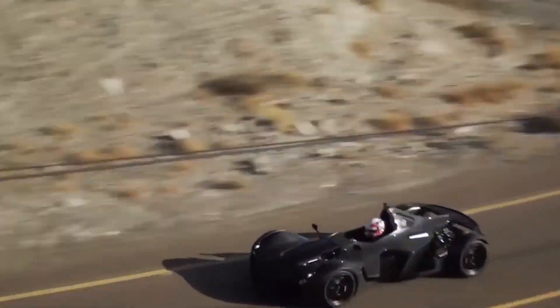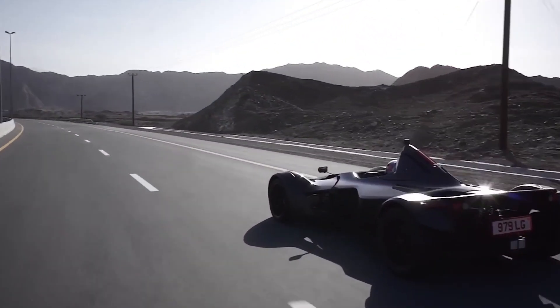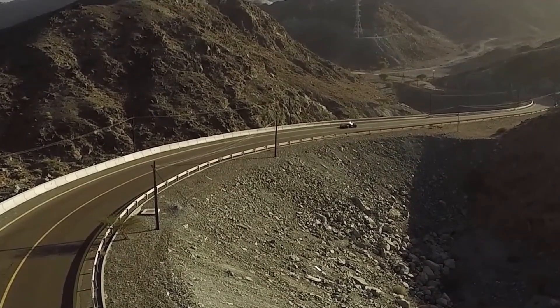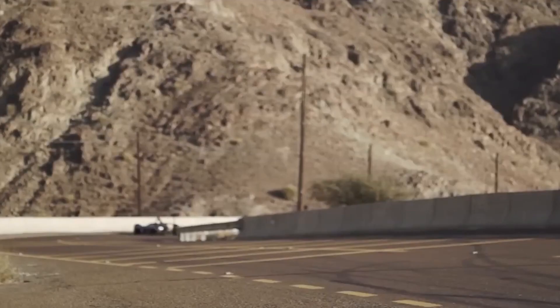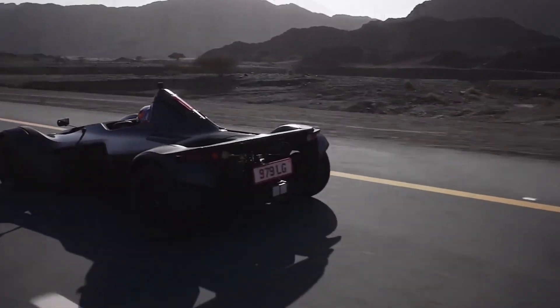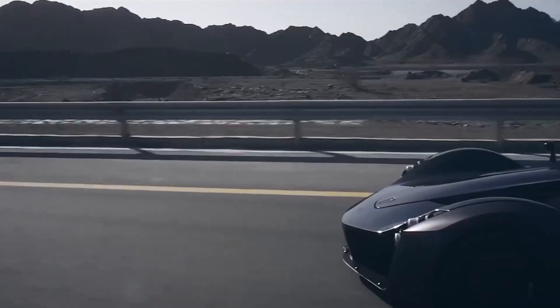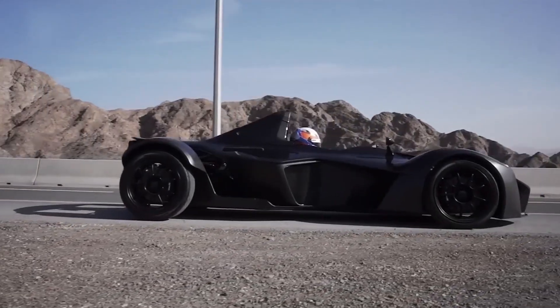At its heart lies a 2.5-liter naturally-aspirated engine that produces an impressive 311 horsepower at 8,000 RPM. This power is transferred through a six-speed sequential gearbox, offering lightning-fast gear changes for ultimate performance. With a weight of only 570 kilograms, the BAC Mono achieves a 0-60 mph time of just 2.7 seconds, giving it a remarkable power-to-weight ratio of 546 horsepower per ton — a figure that rivals or even surpasses many modern hypercars.